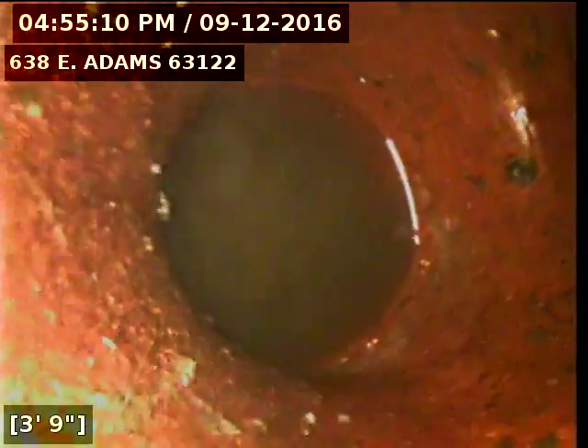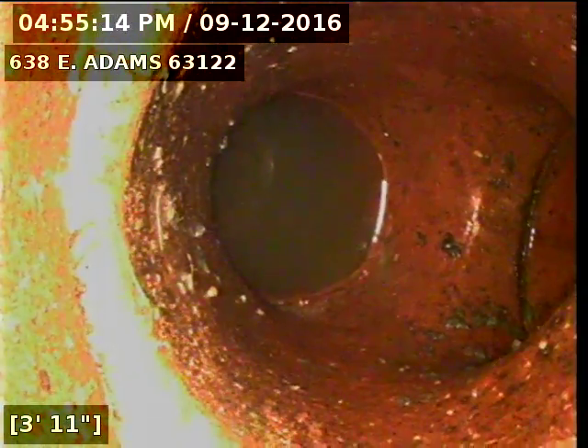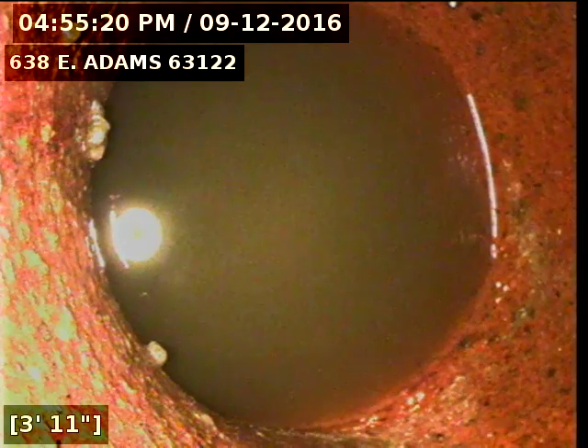Now back on the riser. I'm trying to get a look at the line coming out from the house. You can see here on the right-hand side, there's no water at all moving through the sewer line.